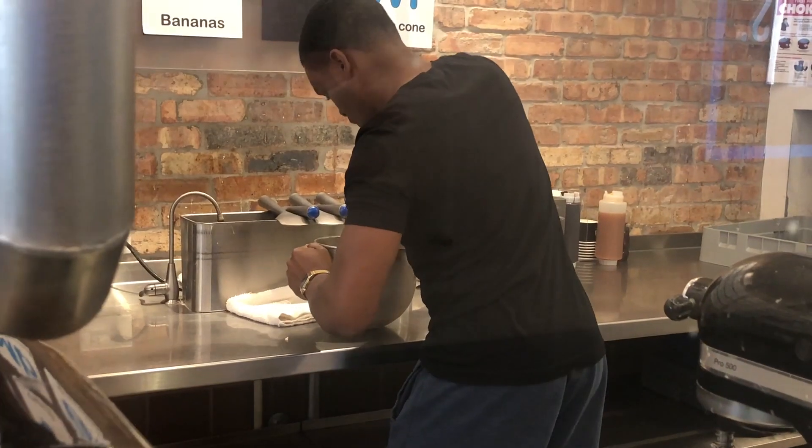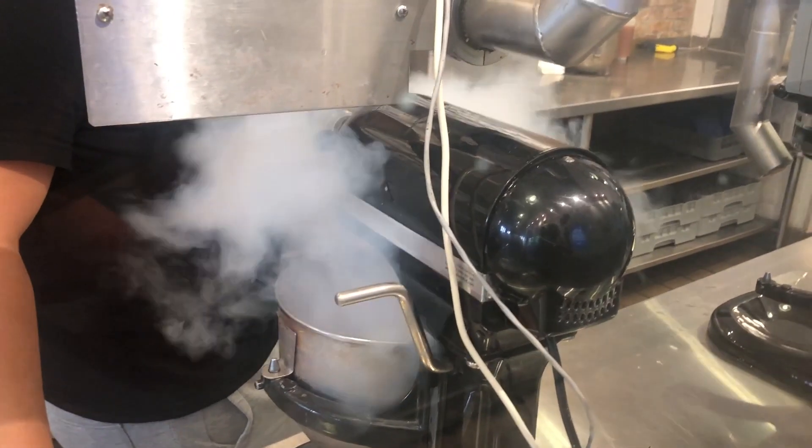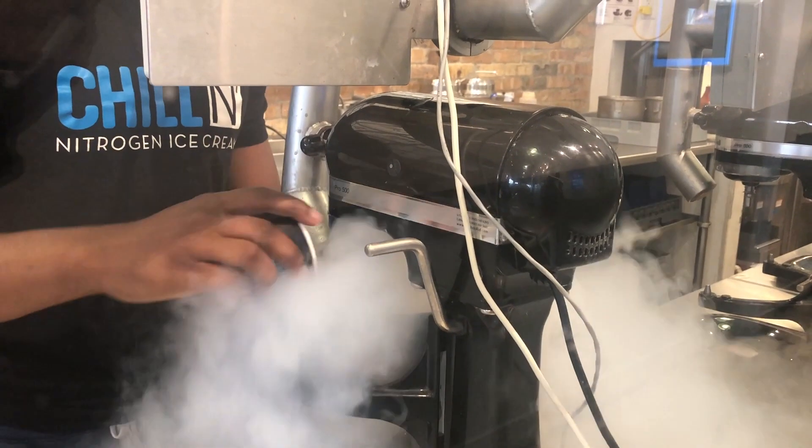Then you add in the flavor. Let's say you want Nutella — you mix it in, and the mixture freezes at the same time. Then you scoop it, and if you want a caramel top, they'll do a caramel top for you. Basically anything you want.